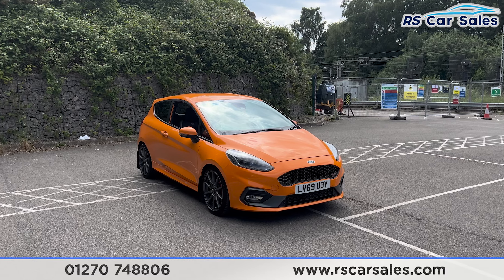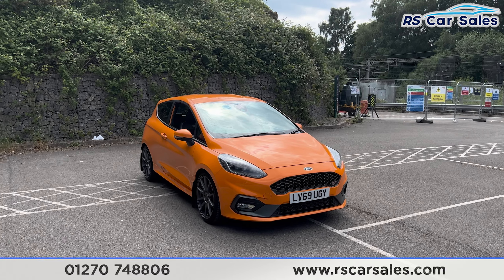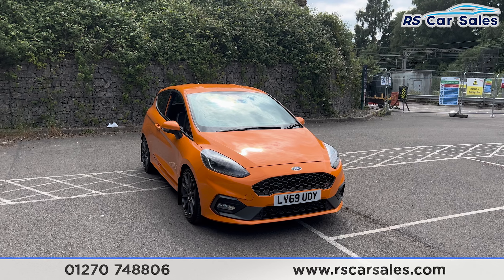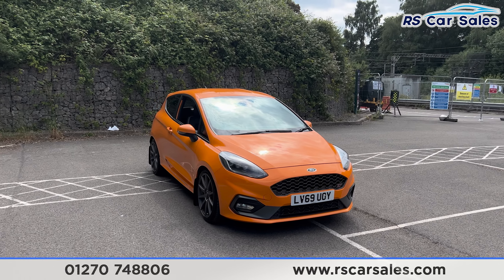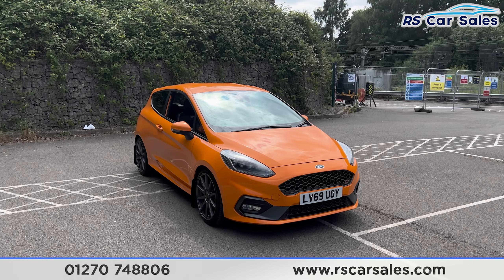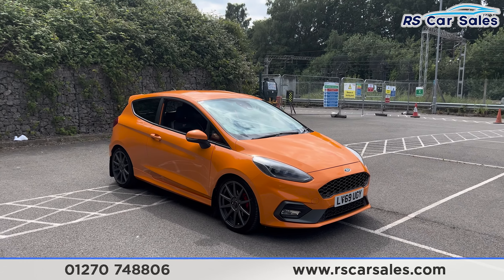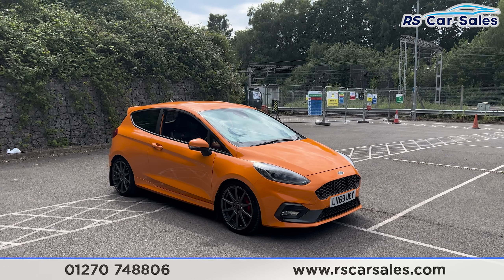Here we have a 69-plate Ford Fiesta ST Performance Edition. This is an exclusive model with only 600 limited examples made and brought to the UK. It's also a modified example, with all modifications listed in the description, and we'll go over a few of them in this video.